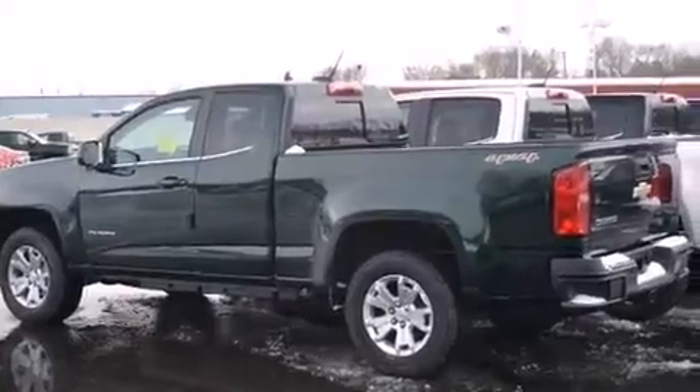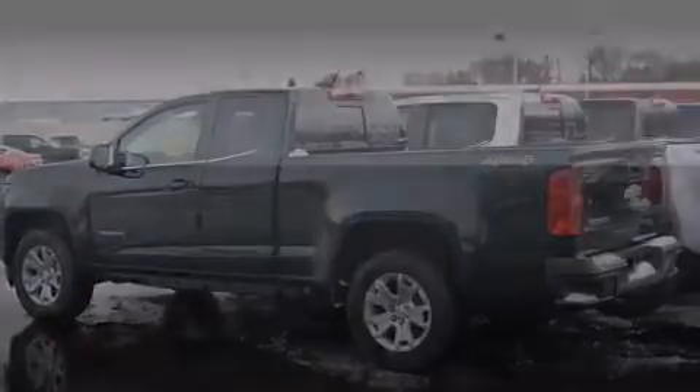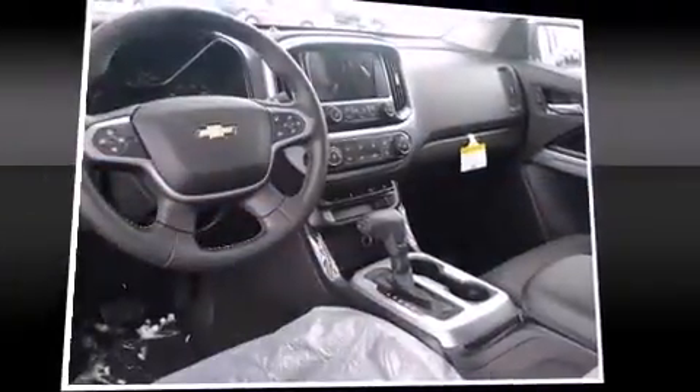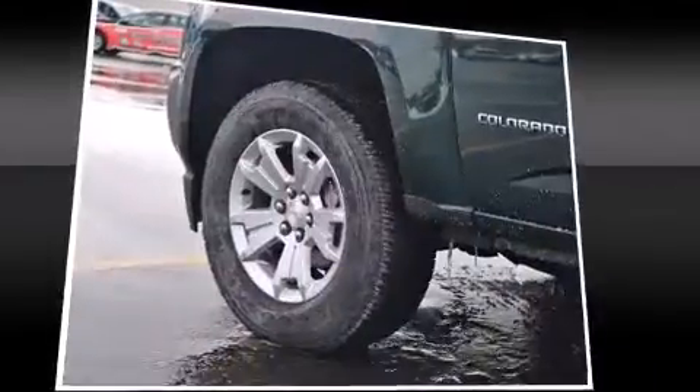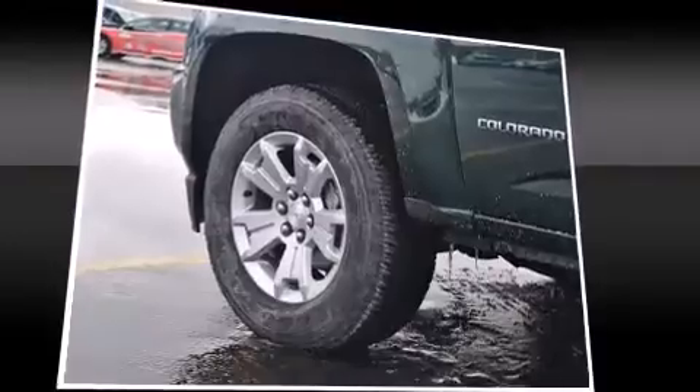It's equipped with tons of terrific amenities, but it won't break your budget, such as remote keyless entry, delay off headlights, variably intermittent wipers, a trip computer, a trailer hitch, and one-touch window functionality.